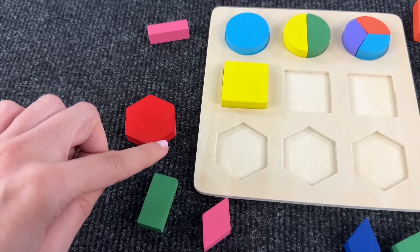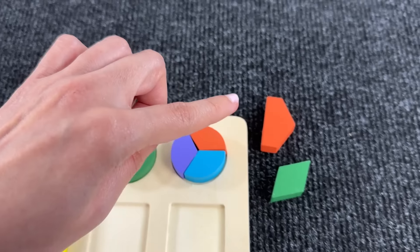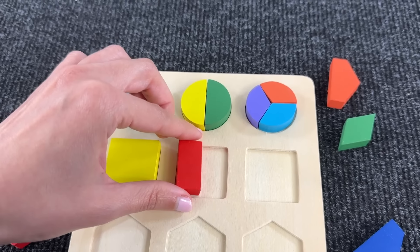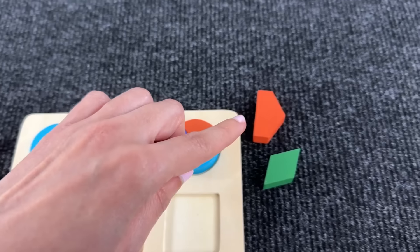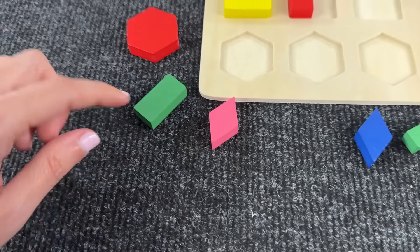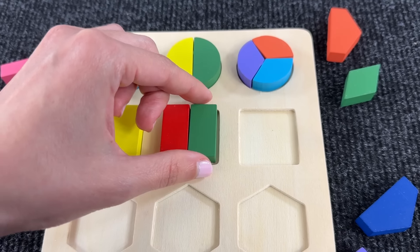Now let's assemble the next square — we need two rectangles to complete it. We found the first one. And now the second one — where is it hiding? It's a green rectangle, great job!